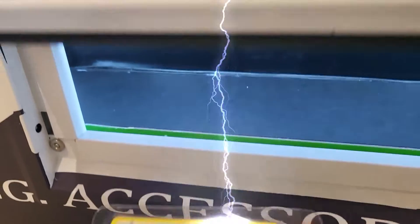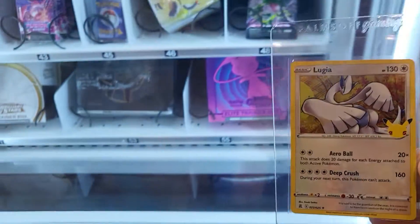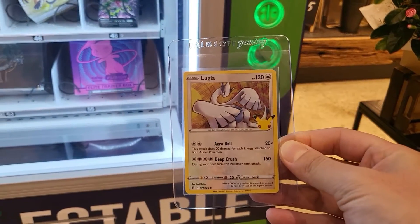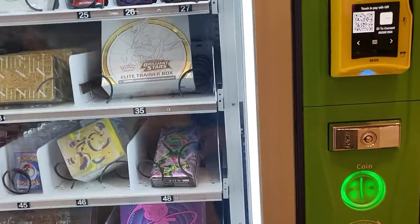Open it up — it's a Lugia from Celebrations. Oh, Lugia — just Lugia. That's just a one-dollar card, seriously. Not so good. We paid $20 for it. We've taken the item and checked the balance — $10 remaining.